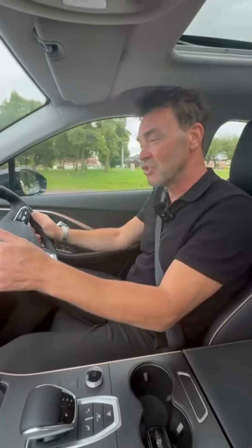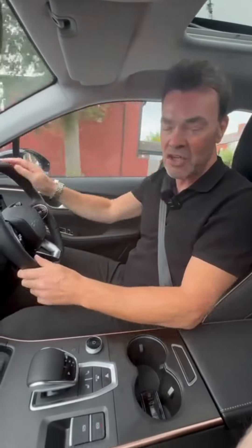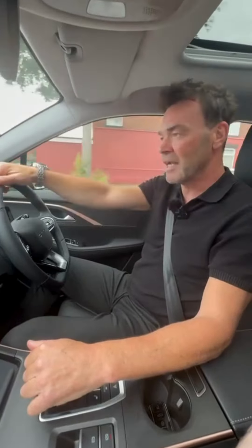It drives so nice, it's just such a smooth car. This is the petrol model, which is the 1.6 turbo, but it also comes as an electric car — there's an EV model as well.